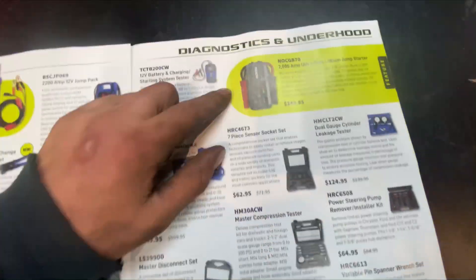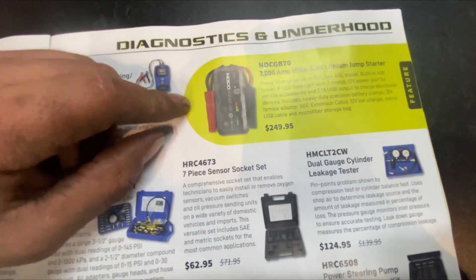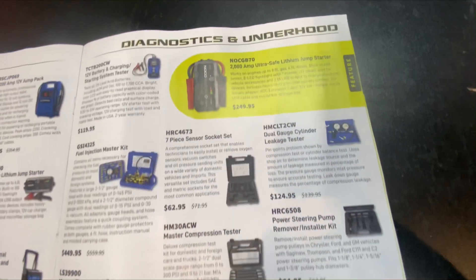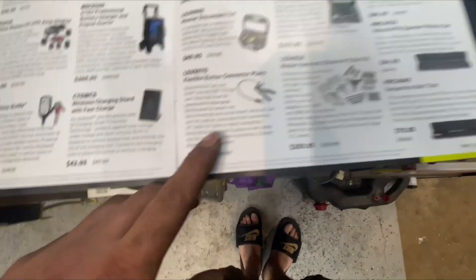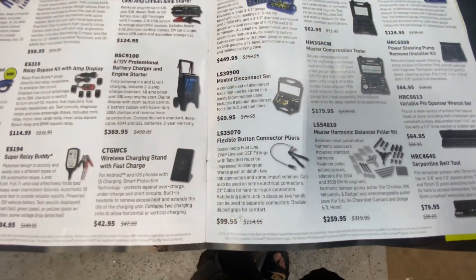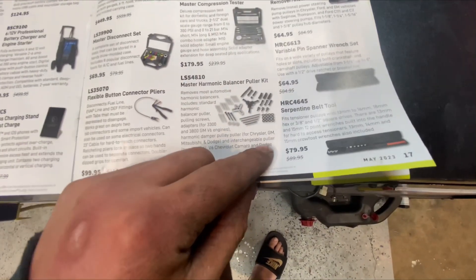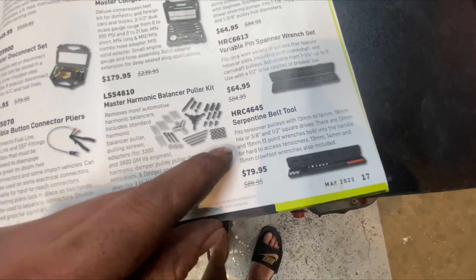This is what I picked up today — the 2000 amp GB70 Noco jump pack. I work on a lot of diesels so we'll see how it does. I'm not going to do a review yet until I actually use it. These serpentine belt tools are made by Lyle — I actually got them from AutoZone made by OEM, they work great, same exact thing. Mac makes them too, and Gear Wrench makes the same thing.